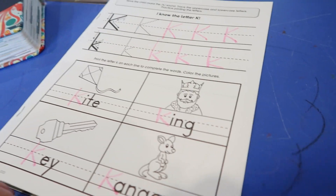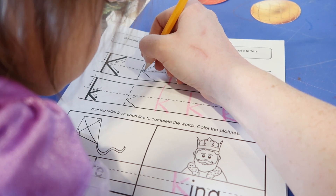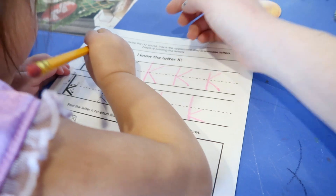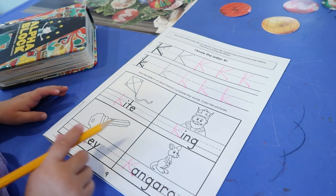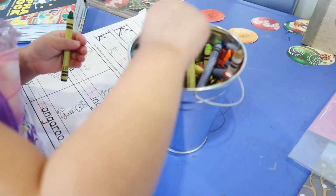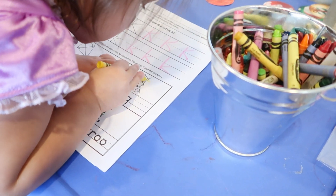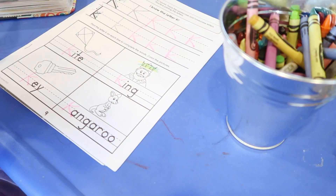We're going to practice writing K in our journal. Let mama show you — start up here, big line, little line, little line. Bryony tries it herself. She's at early stages of writing so I don't expect much — it's more about practice and exposure to letters. She just turned three. I really let her take the lead and don't want to be rigid about doing it the exact right way. I want learning to be fun; I trust that knowing it all will come.